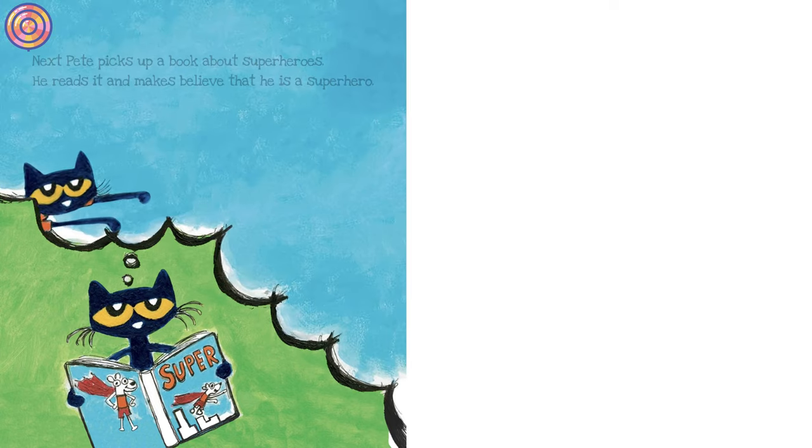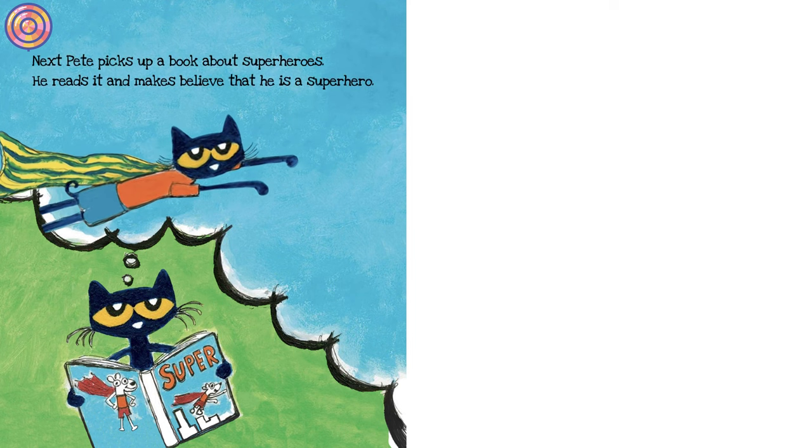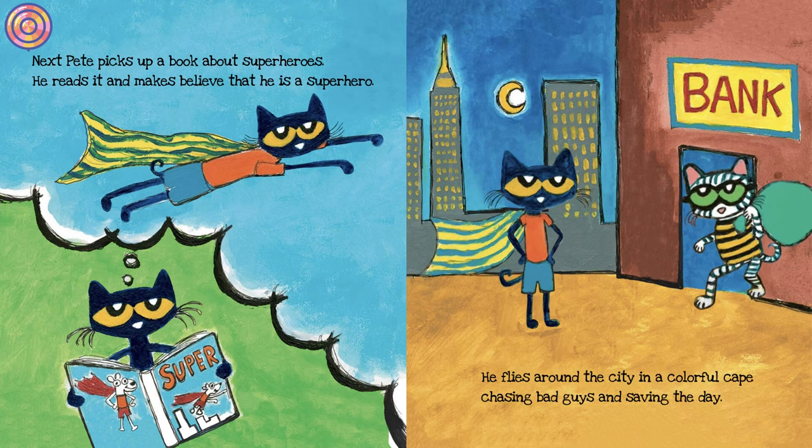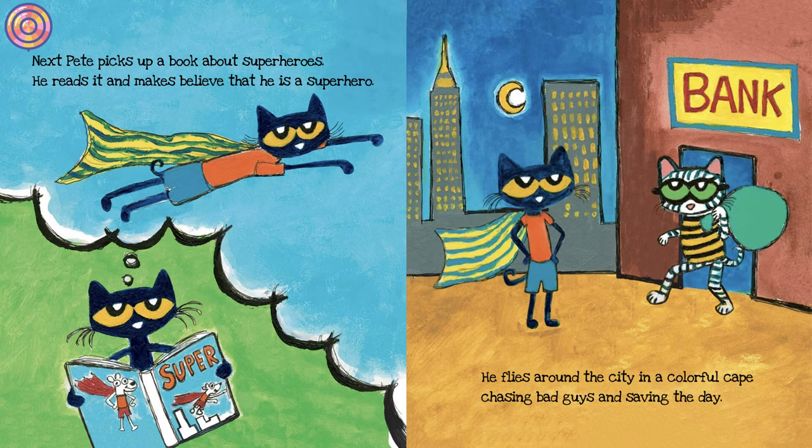Next, Pete picks up a book about superheroes. He reads it and makes believe that he is a superhero. He flies around the city in a colorful cape, chasing bad guys and saving the day.